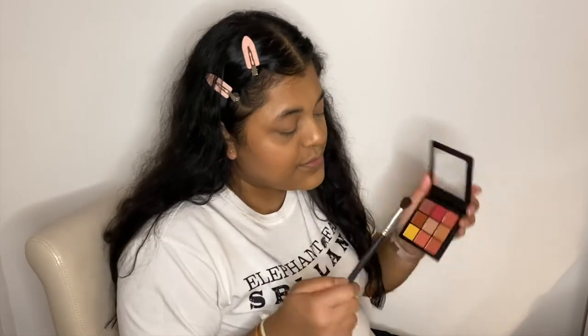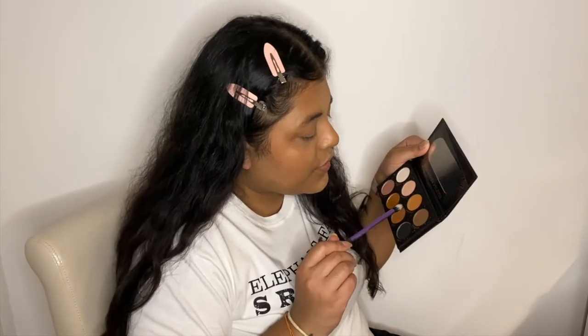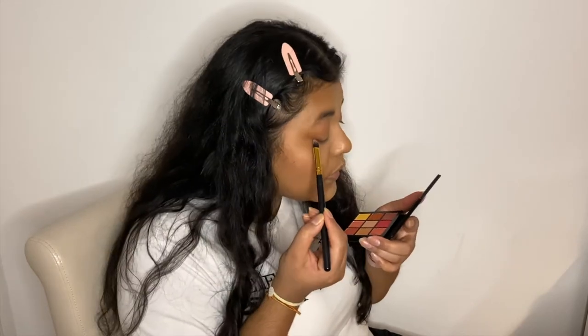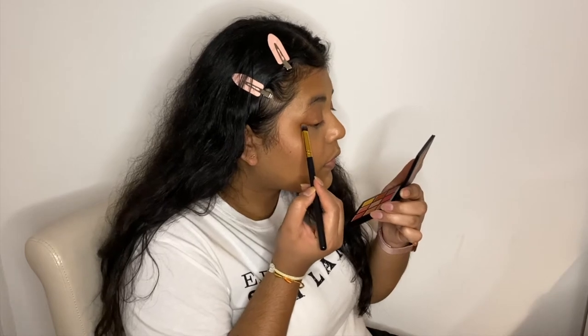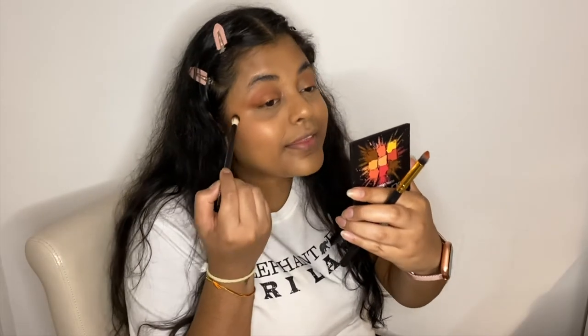I'm going to use this middle shade — they don't have names — just to set my eyelids. I'm going to use this brown shade and this orange shade. I feel like I keep doing the same look over and over. I think I'm going to use the aragonite from the LA Splash eyeshadow palette. I'm going to take this brown and go just here. I'm going to use this burnt brown shade as well. This is similar to the looks I already do but I can't help it — I really like this color.